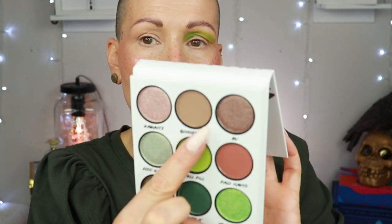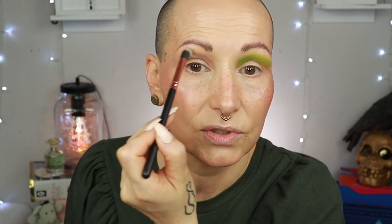Moving to the other eye so my eyeshadow primer doesn't set too much. For this eye I'm going to start with the shade called 'Bust Out' — very, very pretty shade. Now if you are tan or a deeper medium, I don't think this one will show up, but you could use it to set your base. I am a light medium warm olive, just to mention.